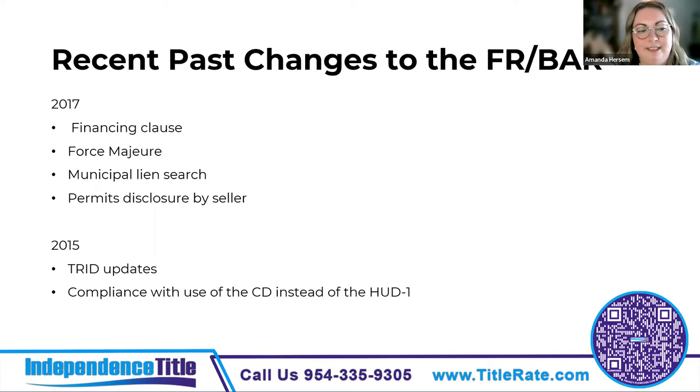Everyone's used to TRID rules at this point — the loan application timing, the CD delivery dates, using the CD and ALTA settlement statement instead of the HUD-1. The biggest change in 2015 was that the new CD came into play and changed how the cost of the loan policy was disclosed. The difference is that the CD is the federal form, while the ALTA settlement statement shows the actual costs in Florida — the true costs of the loan policy were the main change.